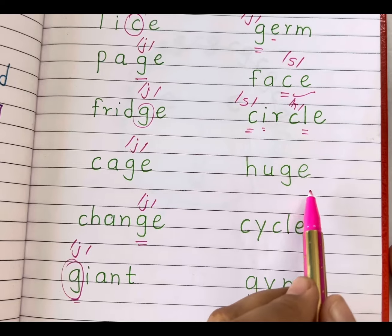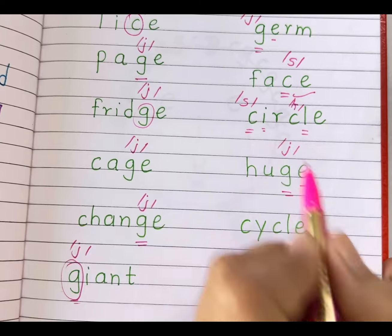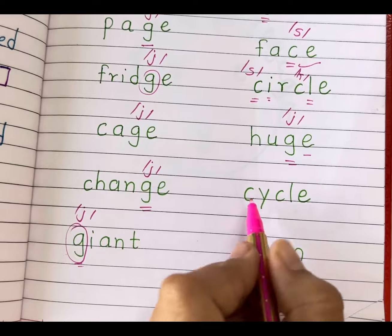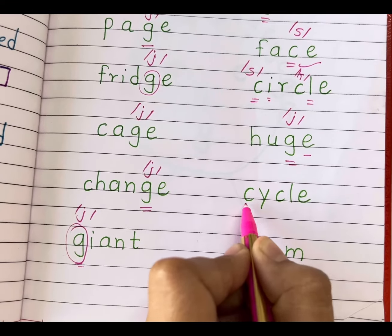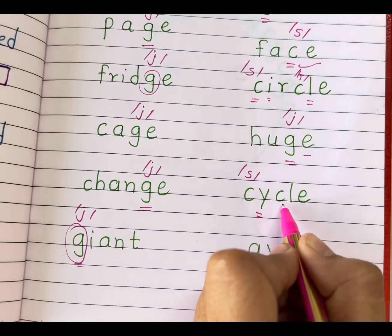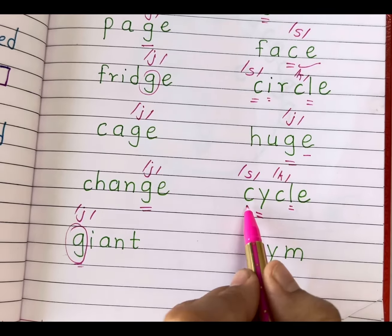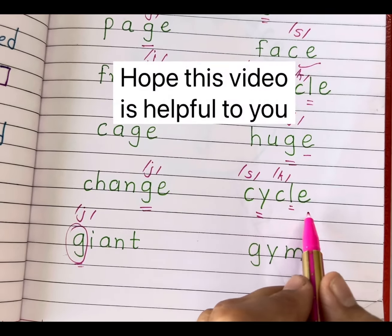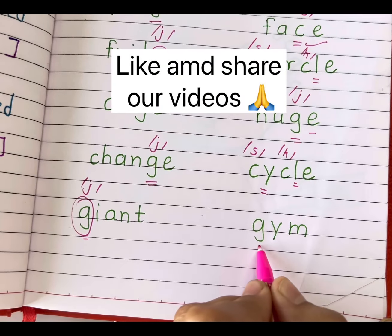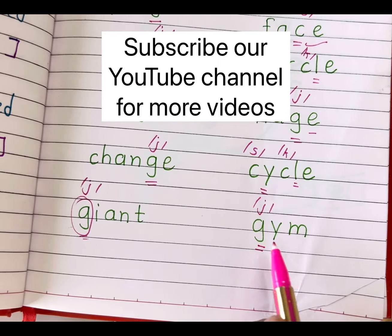'Huge' — here, letter G is followed by E, so it gives us the soft J sound. Huge. 'Cycle' — letter C is followed by Y, so the first C gives us the soft S sound. The second C has a consonant after it, so it gives us the hard K sound. Cycle. 'Gym' — letter G is followed by letter Y, so it gives us the J sound. Gym.